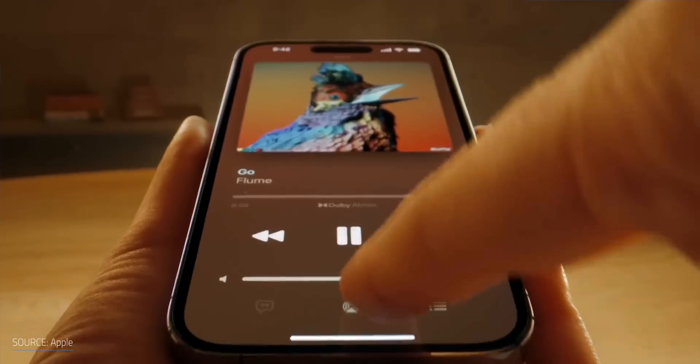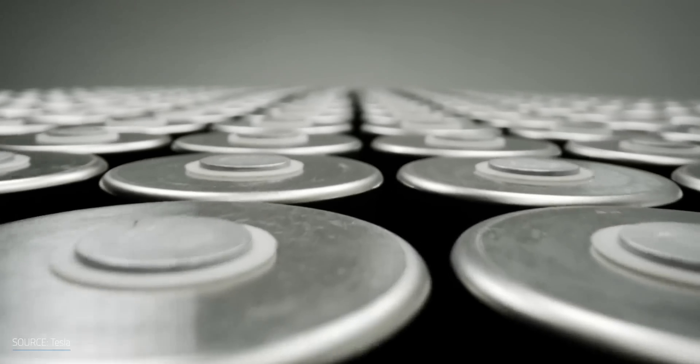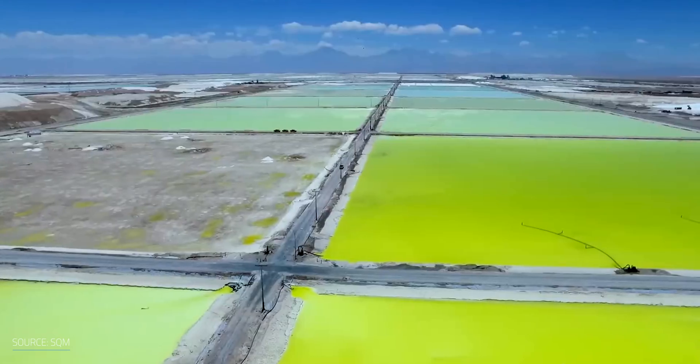Our reliance on batteries is increasing dramatically — not just with EVs, but consumer electronics and home and grid energy storage. When you look beyond the surface-level eye candy of a new smartphone or the electric vehicle that you've been wanting to buy, there's a lot of things that go into making those products that we don't really think about. For many of us, we want to stop burning fossil fuels, so batteries seem like the no-brainer solution. But that increases the need for more mining of all the materials needed to make those batteries work. Right now, demand is far outstripping supply.